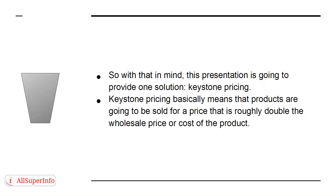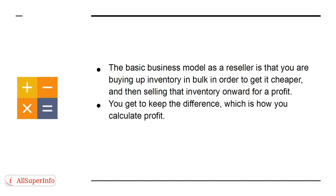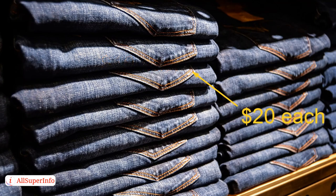Keystone Pricing basically means that products are sold for a price that is roughly double the wholesale price or cost of the product. The basic business model as a reseller is that you buy up inventory in bulk to get it cheaper, then sell that inventory onward for a profit — you keep the difference. For example, let's say you have invested in 100 jeans and paid $1,000 for these, meaning they cost you $10 each. Keystone Pricing would dictate that you sell them on for $20, helping you sell at a reasonable price while still keeping a healthy profit.